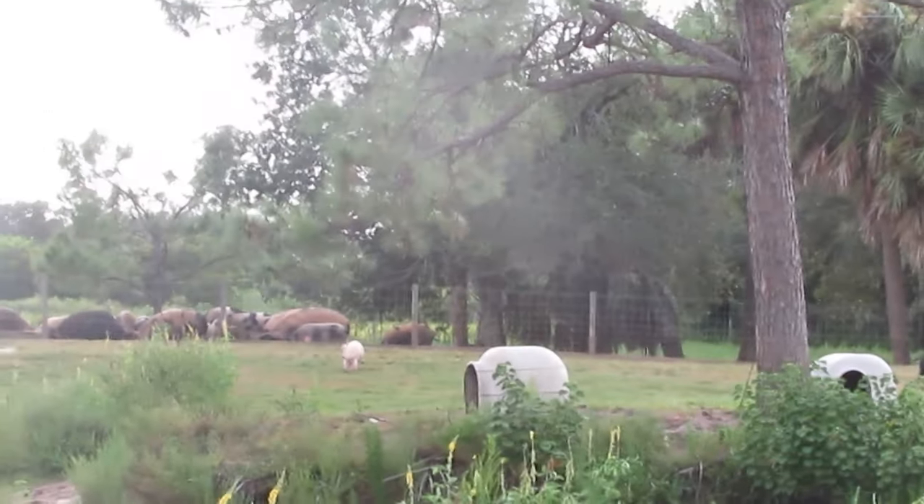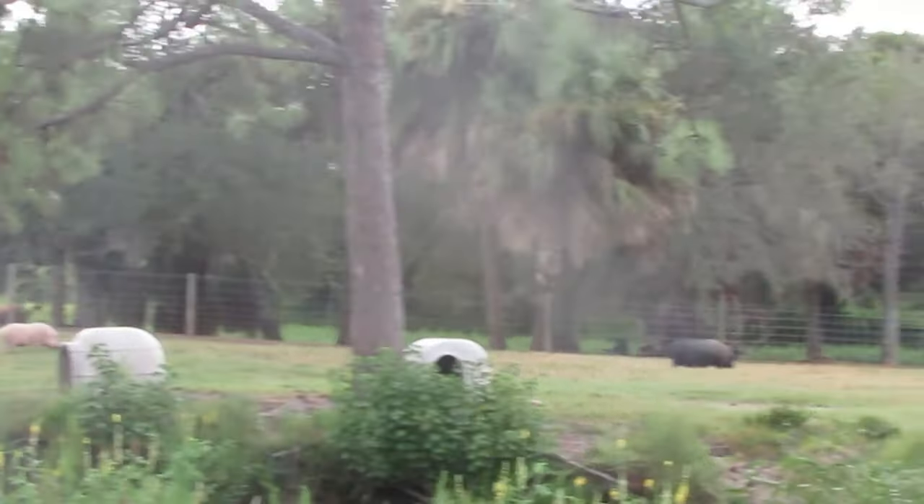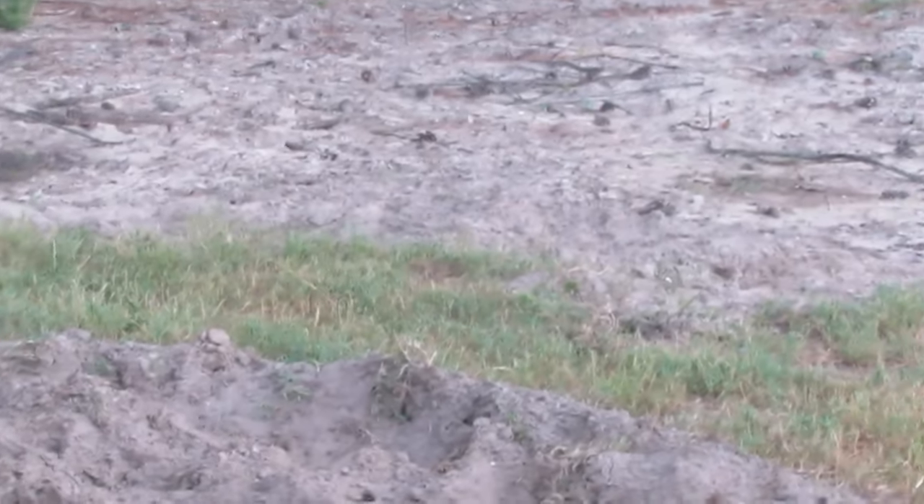I was just doing some work and kept hearing the donkey hee-haw, so I figured I'd go take some carrots out and show you some of the animals. It looks like a lot of the pigs are over there. I know they like to get up underneath the camper. There were some more animals over there — on the back end of this camper are the donkeys. Let's go see them.